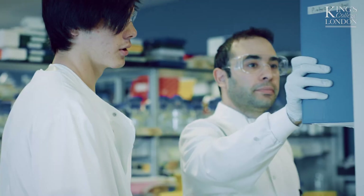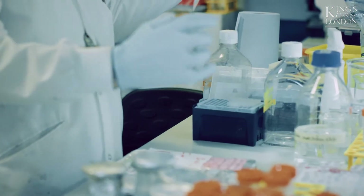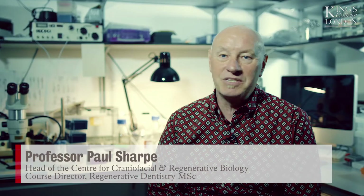Over the last ten years or so, we've been getting an increasing number of people inquiring from around the world whether they could come into the department and spend some time learning how to do research. We decided to set up an MSc in regenerative dentistry.